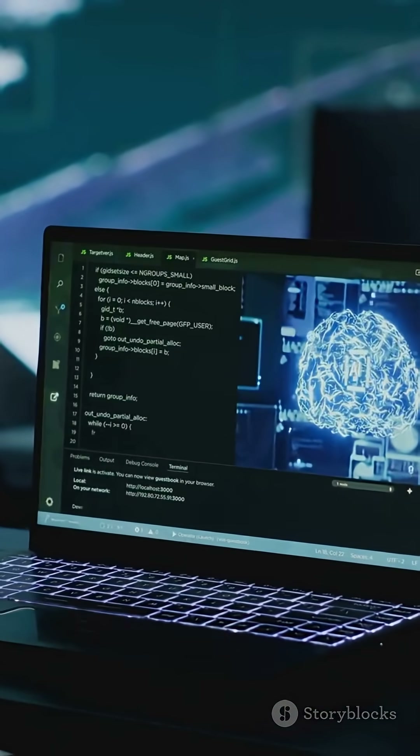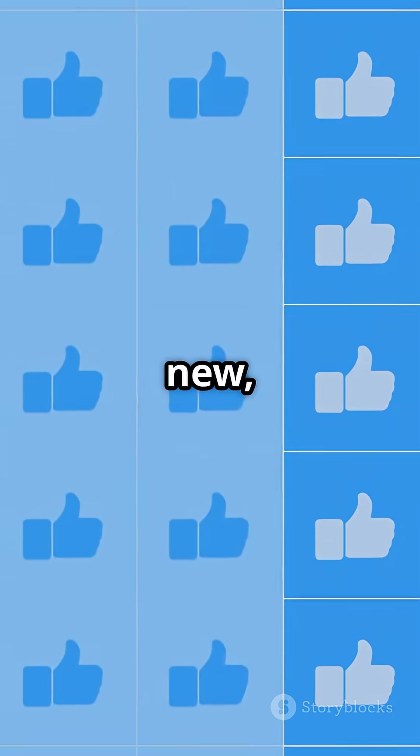So, which one's your new favorite? Hit like if you learned something new, and let me know which AI website you'll be trying first.